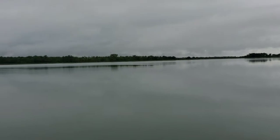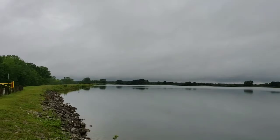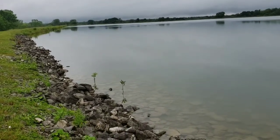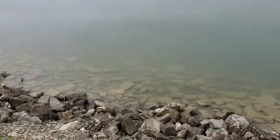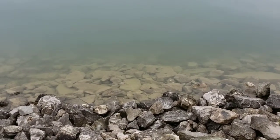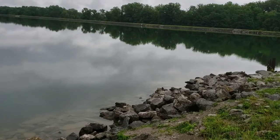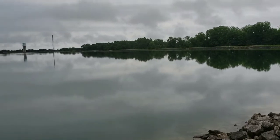It's getting ready to rain, it's misting right now. Here's where the shoreline is — rocky shoreline in this area, and there's a lot of bait fish in this area. This is the upper reservoir.